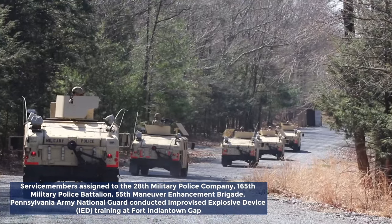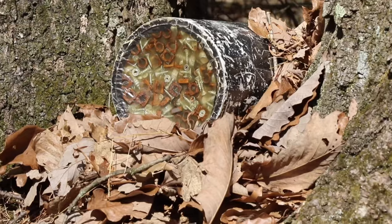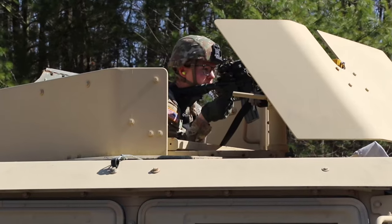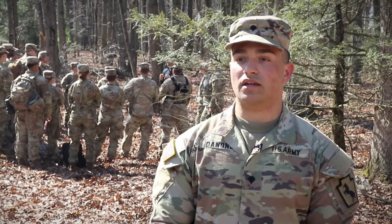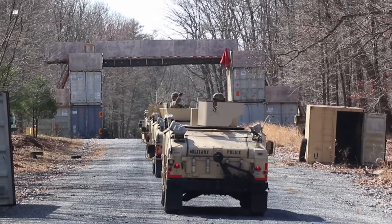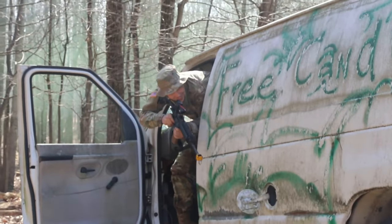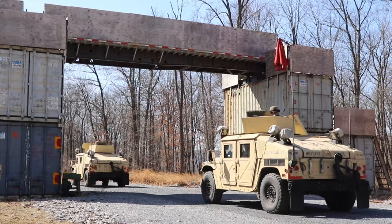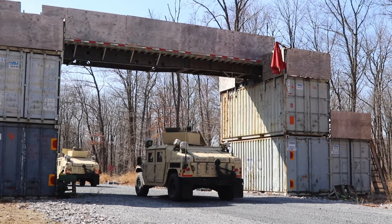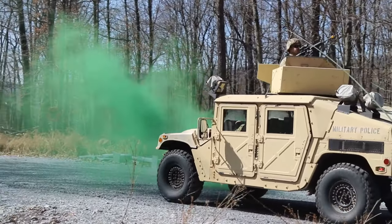I was the gunner on the second truck in the convoy. The first truck spotted the IED on the right-hand side of the road. My job is to help relay information to the other trucks, maintain sectors of fire, make sure nobody enters the area, and wait for EOD to arrive. On the left-hand side of the road, not in my sector of fire, we received small arms contact. There was an overpass we went under, and while going under the overpass, we received small arms fire from on top of the overpass, which I returned fire and eliminated the threat.